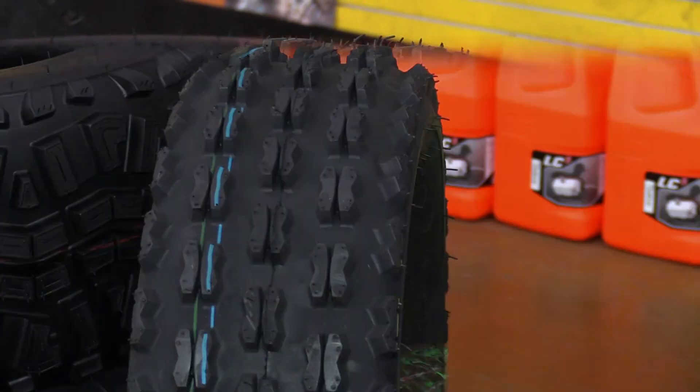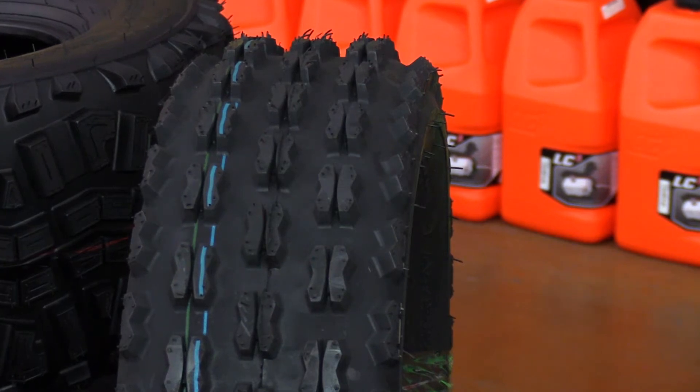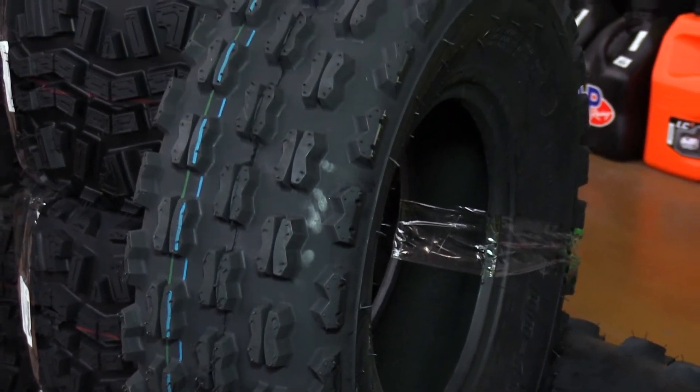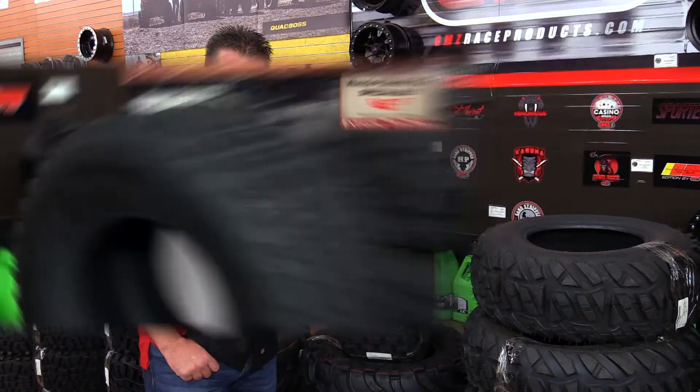This tire is very comparable to the Maxxis RAZR tire. That tire, as well as this tire, has proven to be a super successful tire in cross-country terrain and was specifically manufactured for Grand National Cross-Country Racing, also known as GNCC.